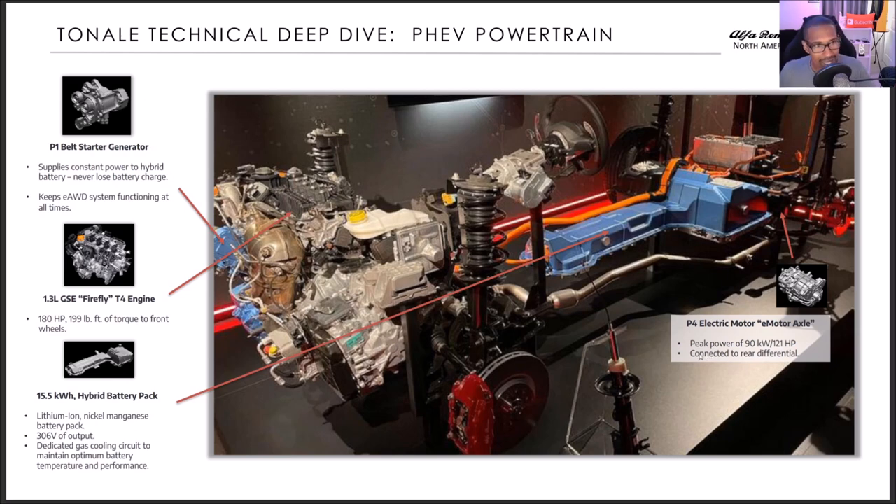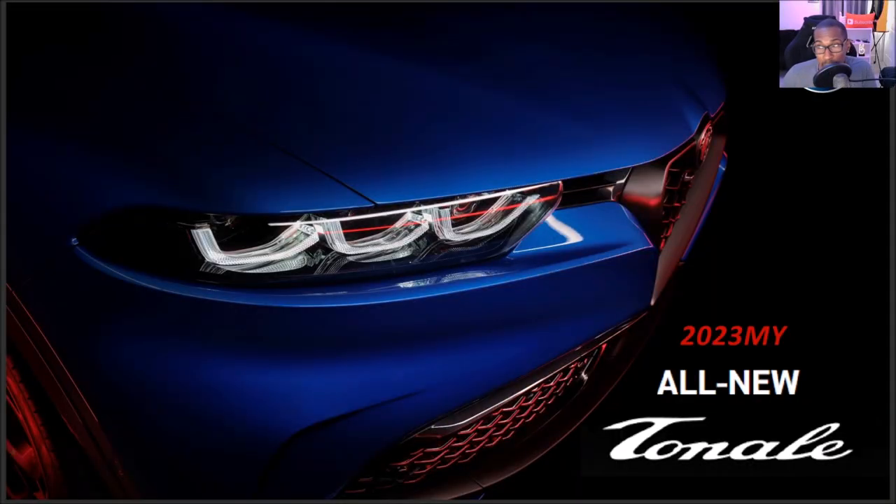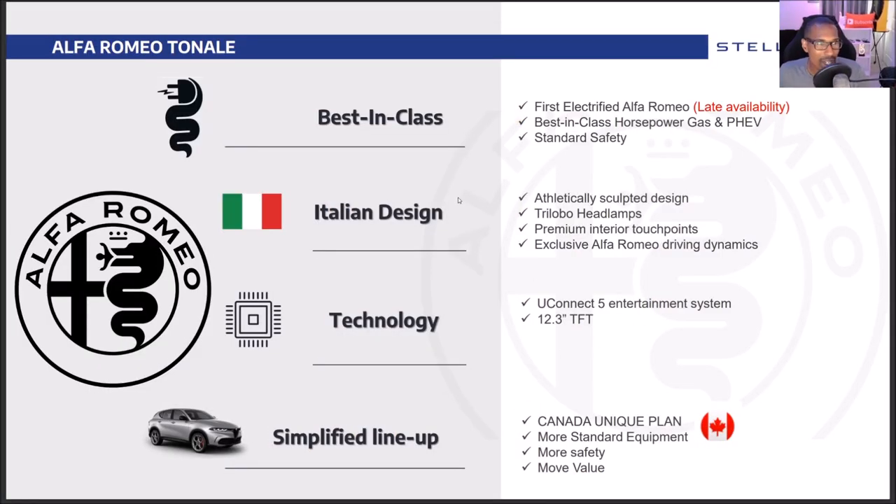That's the end of the North American Tonale overview. Now for Canada — it says 2023 model year for Canada versus 2024 for the U.S., and 2024 for the PHEV model. I got that from a press release straight from Alfa Romeo. I'm still figuring out who's getting what. This is the first electrified Alfa Romeo for Canada. It shows different highlights: the Canada-unique plan has more standard equipment, more safety, and more value.